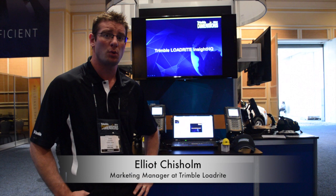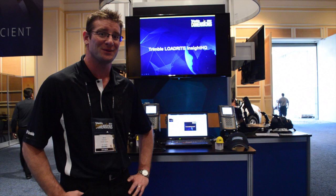InsideHQ is our new cloud-based reporting platform. It consolidates our various reporting offerings into a single platform. It's going to allow you to track productivity and production through your whole quarry operation.